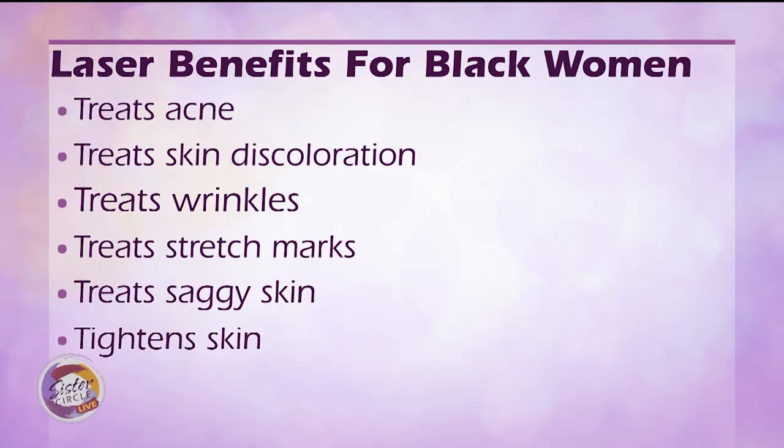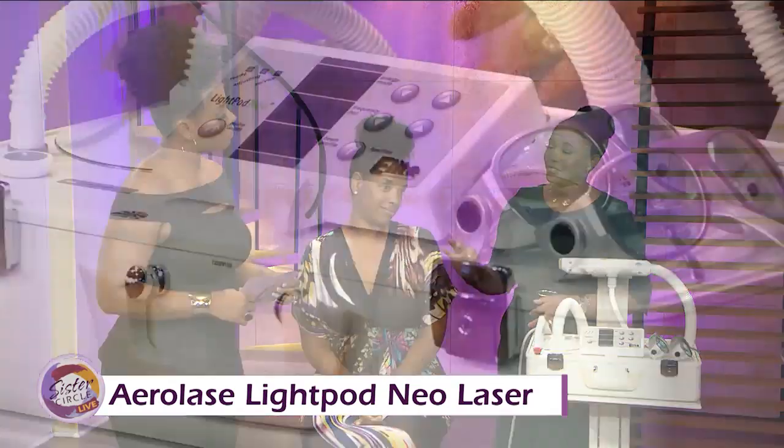Things like acne, discoloration — which is very big — razor bumps, saggy skin, and wrinkles. Women of color do get wrinkles; they may not be as deep as maybe Caucasians, but women of color also get wrinkles, so this is great for that. What I also like about this laser is it's very comfortable, it's very safe. It sounds like a blow dryer and it feels like a blow dryer. It does not burn the skin.